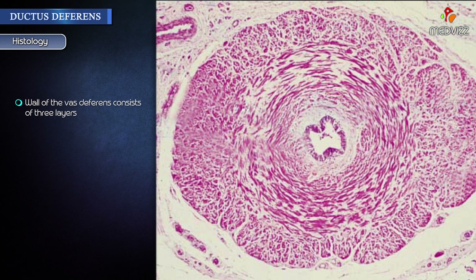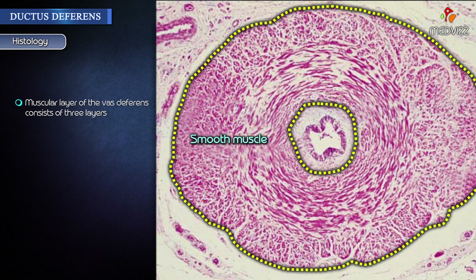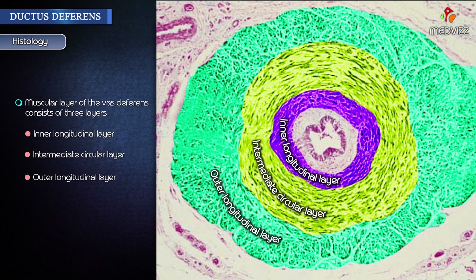Histology: The wall of the vas or ductus deferens consists of three layers. The outer layer is made of connective tissue, whereas the middle layer is comprised of smooth muscle. An inner mucosal layer is also present. The muscular layer of the vas or ductus deferens consists of three layers: an inner longitudinal layer, a thick intermediate circular layer, and an outer longitudinal layer.